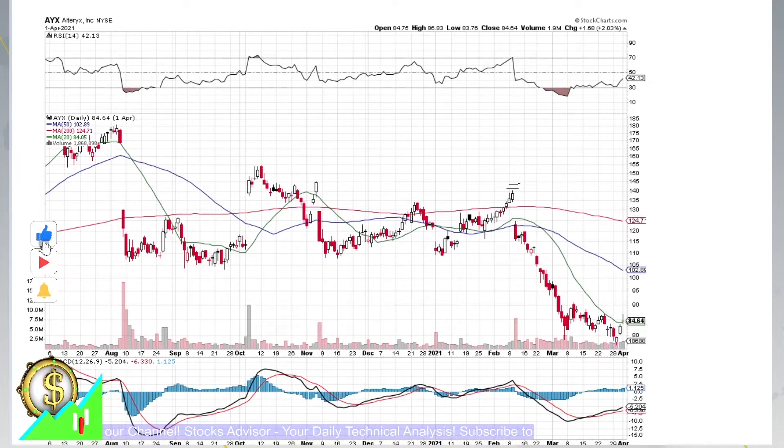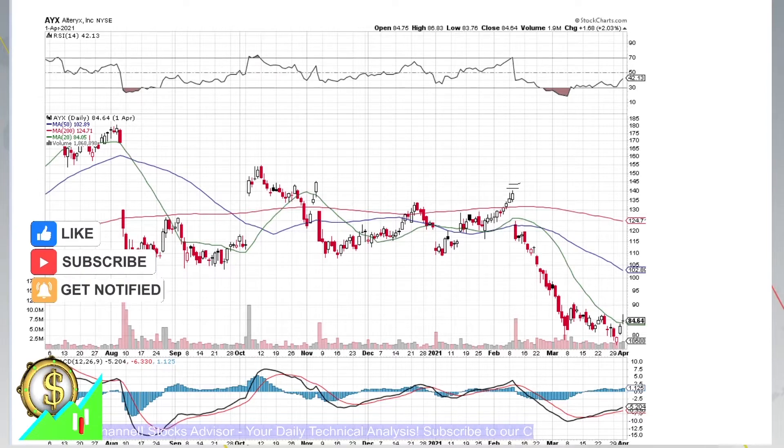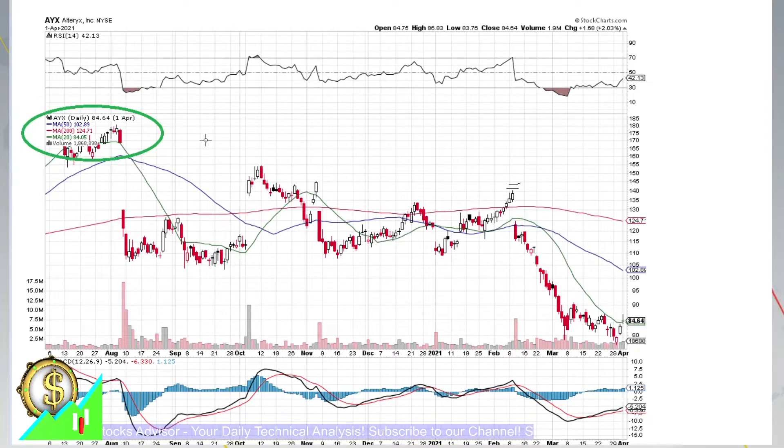To understand those signs, let's do a quick analysis. We have three moving averages depicted — these are moving averages 20, 50, and 200. Here on the left you see their legends. If you look at them, especially at moving average 20, this green line, you see that it's starting to bend downwards.